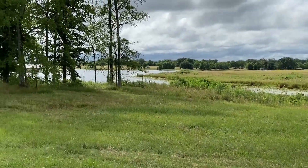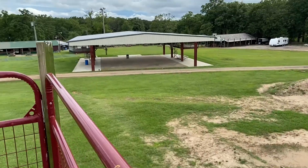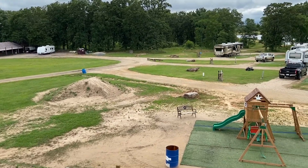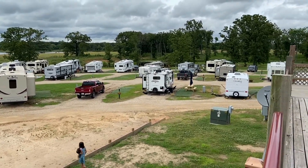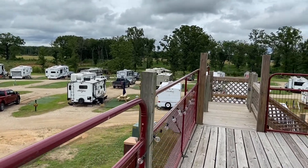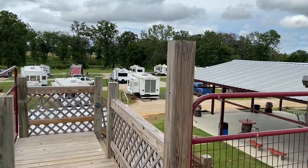Hopefully at some point — maybe if it doesn't rain tomorrow — we'll get in with some kayaks. Right behind me is the swimming pool. This is like a little bed above the outside and you can get an overview of everything here. You can kind of see how close the RVs are — let me see if I can get all the way around and get a pretty much whole view of the park.